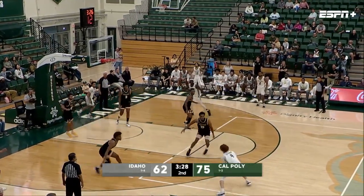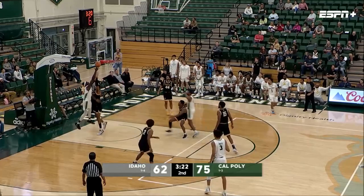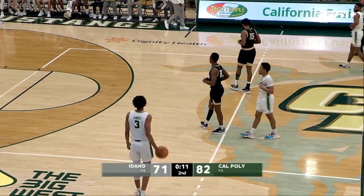Pierce driving the baseline, finds Stevenson. Good defense by the Vandals. Karoma, though, gets around and up and under. That was a lot of good... and with 10 seconds to go, this one's in the books.